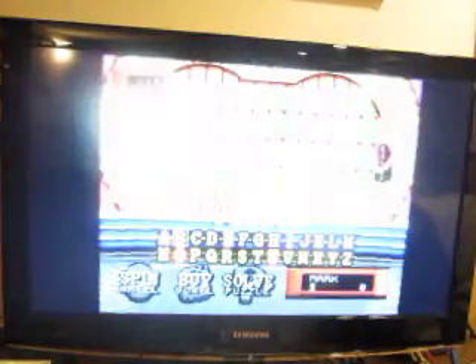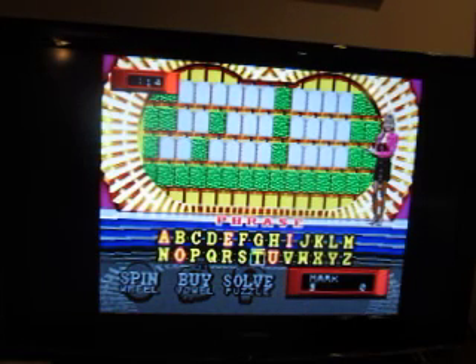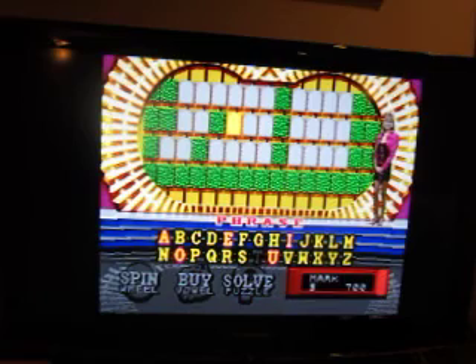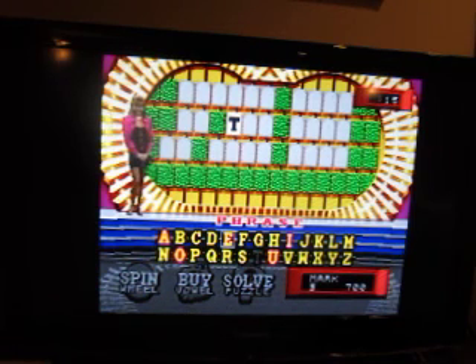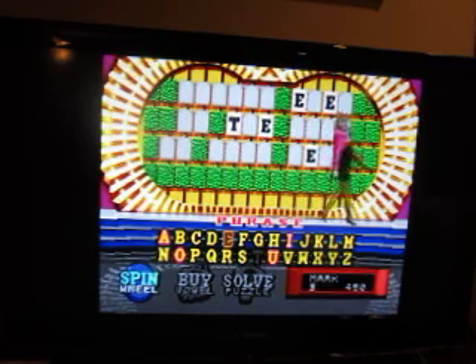We'll start with player one. Let's go ahead and spin the wheel. I did attempt to record this game earlier, but unfortunately it froze. Let's hope that doesn't happen this time around. Seven hundred dollars. Let's try T. We have a T. May I have an E? There are four E's. I should point out that I'm a perfect five for five in the bonus area.